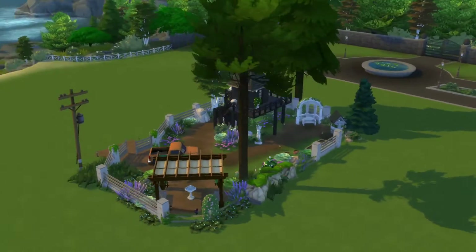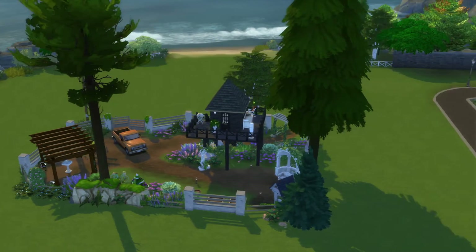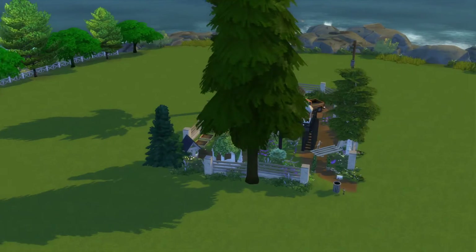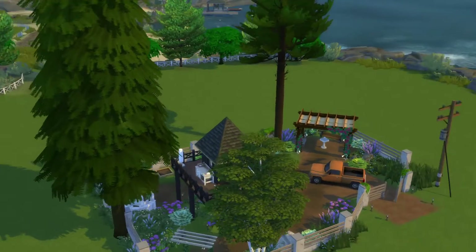Yeah, it's kind of a cute little tiny place. Alright, let's go down into it.